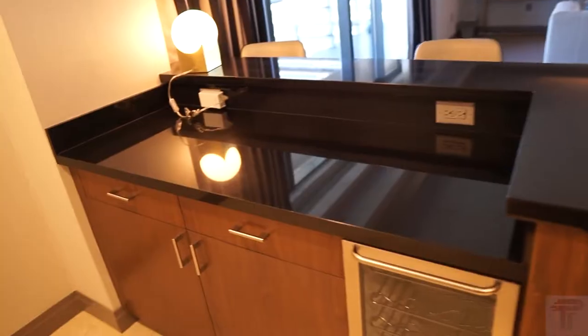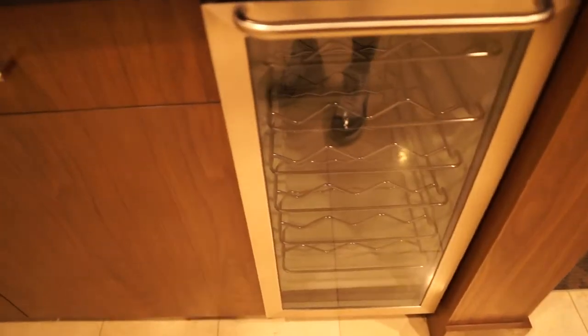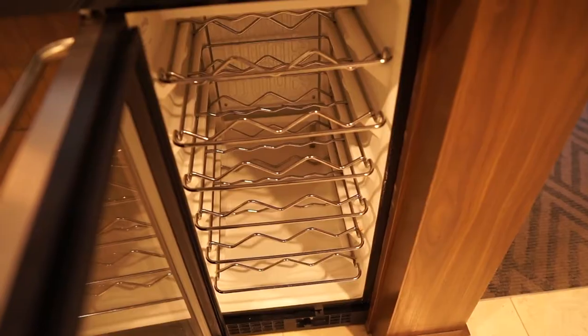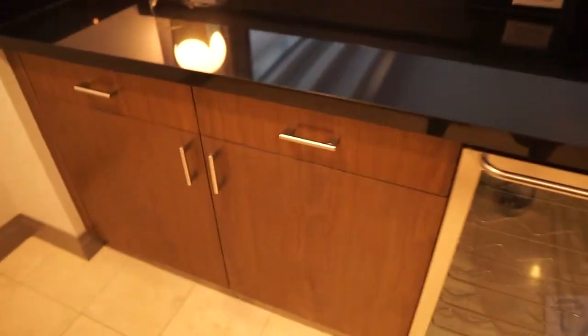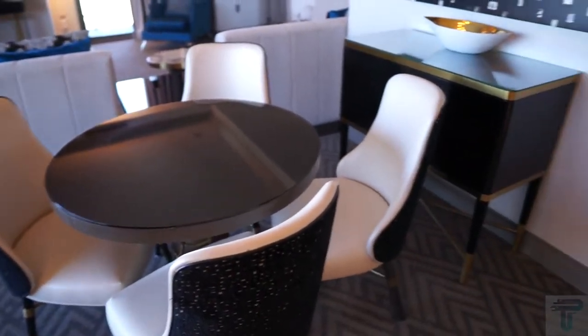Here you have a bar top stand, so if you want to come over and mix up some drinks — I'll definitely be doing that — you have space to do that. Then you have a wine cellar, so for all my wine drinkers, or if you've got champagne you need to keep cool, there's a wine cellar for you. And then over here are just extra drawers and storage space. That's your wet bar area.